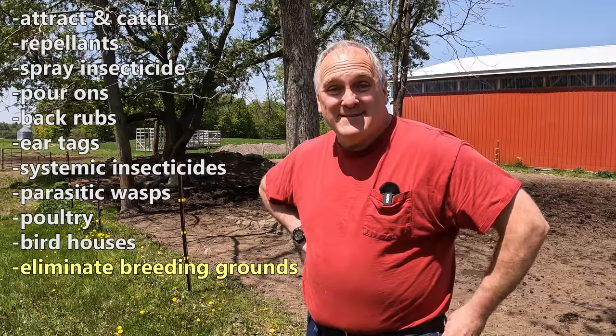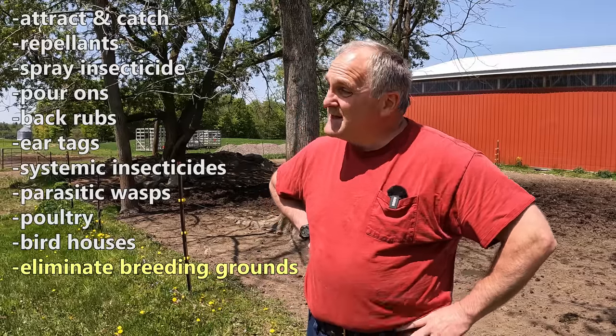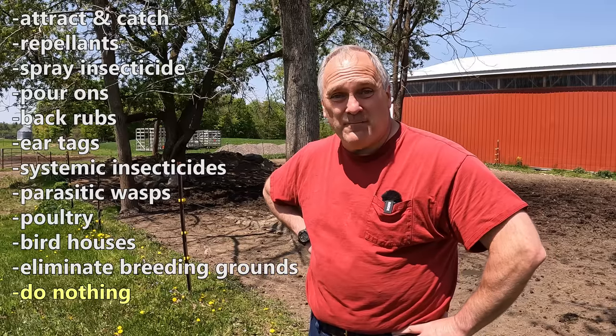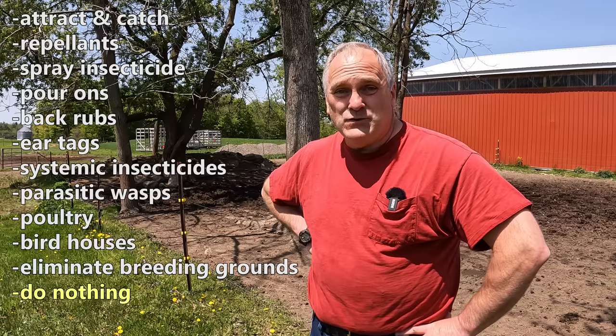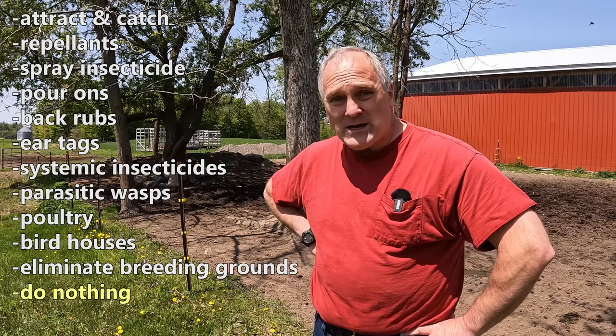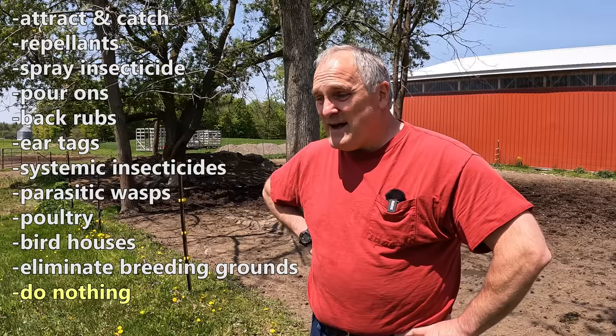The last option, or maybe it's not a control strategy, is to just do nothing — which is what we did for years and years. It was only when I got on YouTube that people started saying, 'Oh my gosh, look at the flies on your cattle,' and I started seeing it from the outside. I'm not sure if I can quantify the effects of flies on our cattle. They're certainly a nuisance. As far as weight gain, I don't know how much it's reducing it, or if it's worth the money and time you spend. But I'm willing to give it a try.